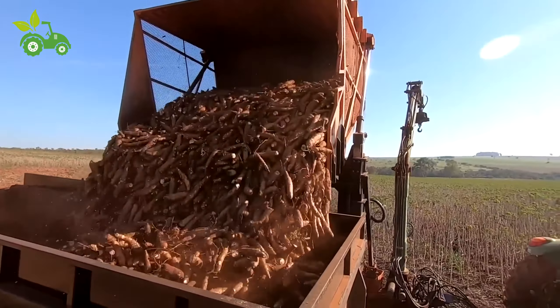Next, the clean, peeled cassava roots are grated into a fine pulp. Grating increases the surface area, which is essential for the subsequent fermentation process. Fermentation is a crucial step, as it helps break down naturally occurring cyanogenic compounds that can be harmful if consumed in large quantities. The pulp is placed in fermentation tanks for several days, where beneficial bacteria break down the pulp, reducing toxins and enhancing flavor — especially important for producing traditional foods like gari and fufu, staples in many African countries.